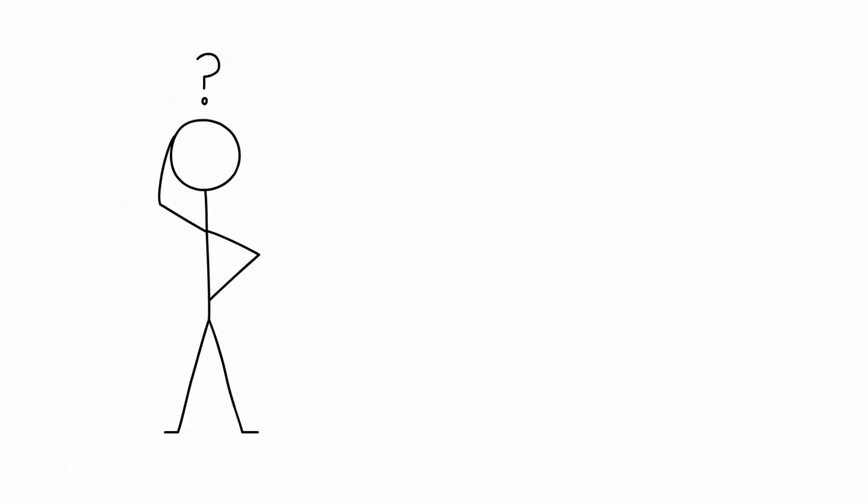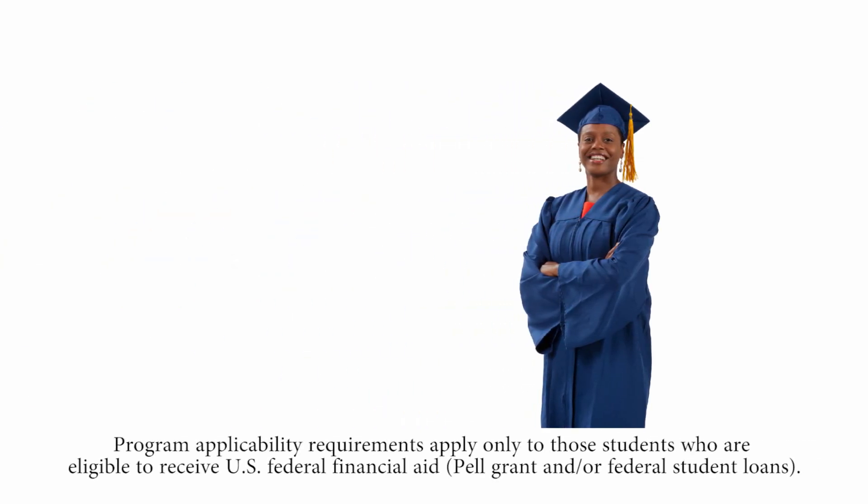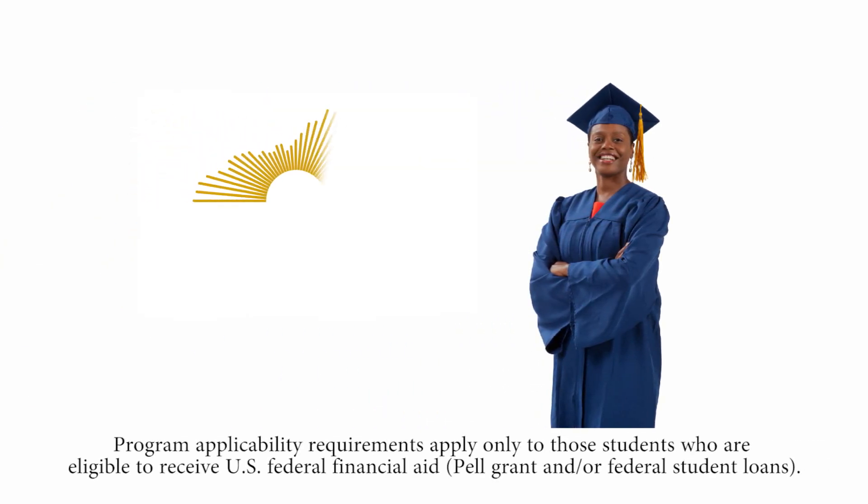Does this all still seem a bit confusing? Make an appointment with your advisor. They can help you make the most of your financial aid and keep you on track to graduate. You're going to do great!